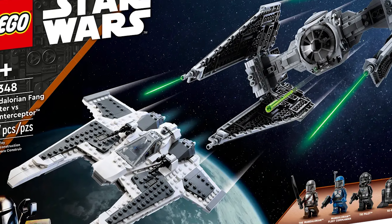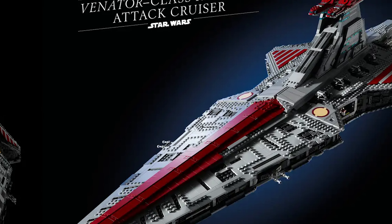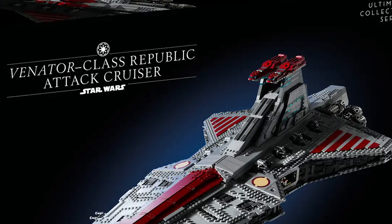The Fang Fighter vs. TIE Interceptor isn't getting any promotion either. While I should be more shocked, it's selling so well that LEGO probably doesn't feel they need to entice buyers. I'd have just liked to see every LEGO Star Wars set get at least some love. Also excluded are the Yavin 4 Rebel Base and the UCS Venator. The Venator isn't surprising for this year, but since it's supposed to retire in 2025, I'd be very surprised if there's no double, triple, or quadruple VIP points deal for it next year.